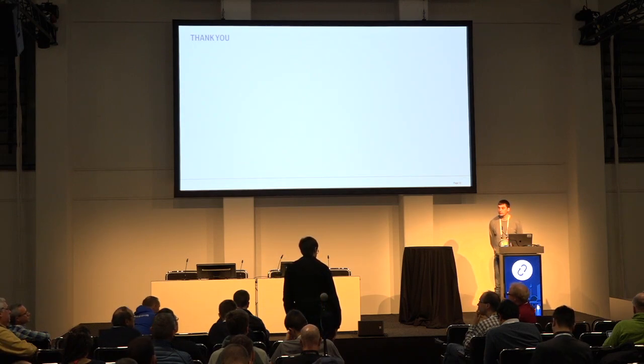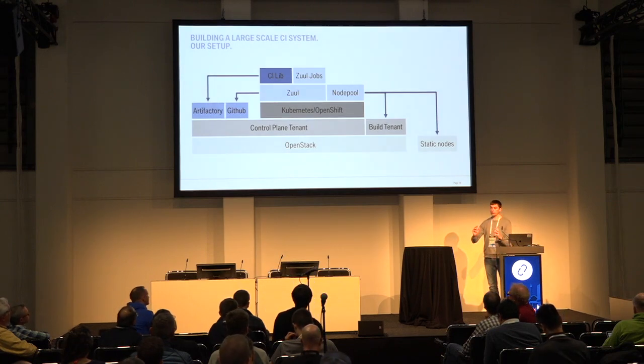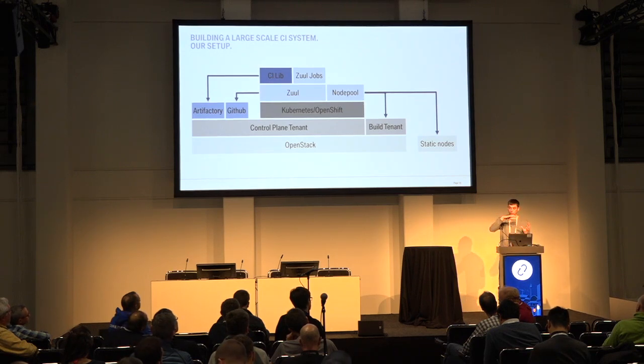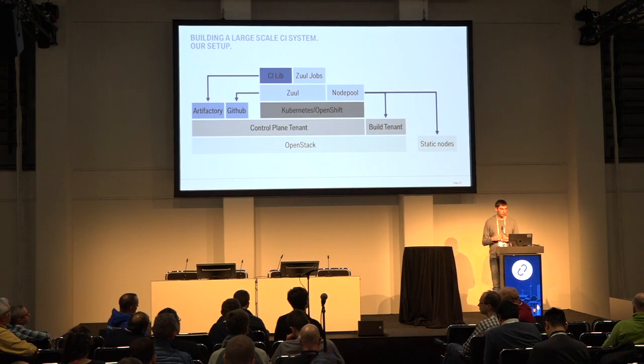[Question: Where does Ansible come into the game — I didn't see it in your diagram.] Ansible is the language in which you describe your jobs. ZUUL has two parts of configuration: one is the jobs, which is a custom specific language based on YAML, and the second is what the jobs are actually doing — and that is just plain Ansible. This was new to most of our users.